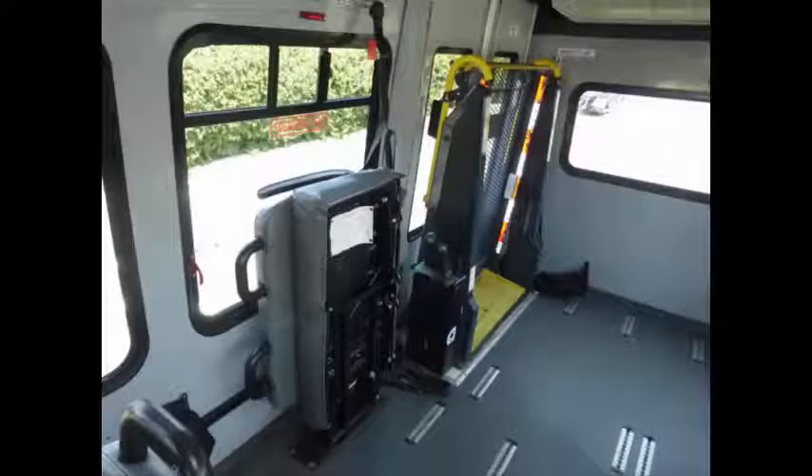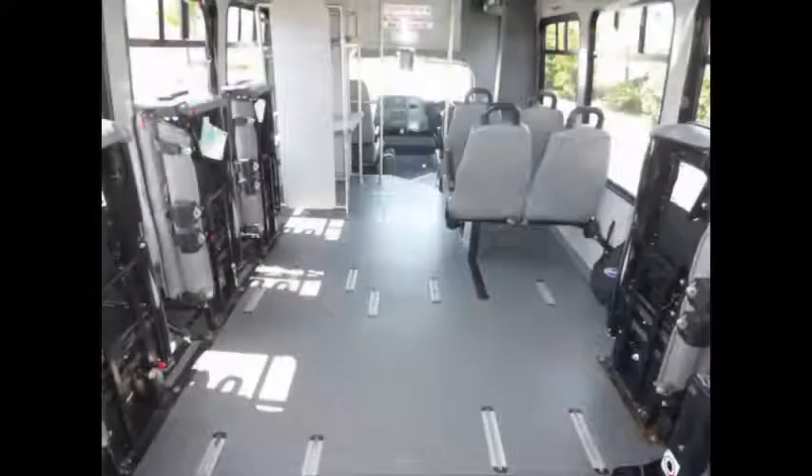Interior luggage rack. Gray rubber transit floor. Q-Straint automatic wheelchair tie-downs. Comfortable accommodations for all passengers including front and rear air conditioning and heater. Overhead roof hatch for emergency exit. The interior is spacious and clean, having been maintained on a regular basis.